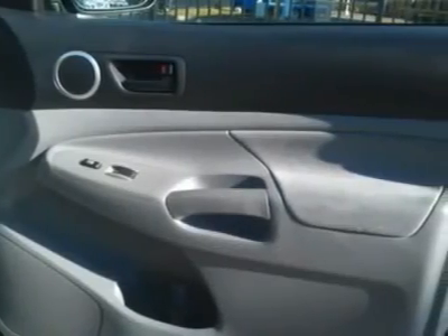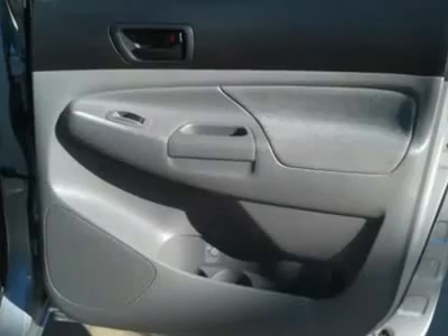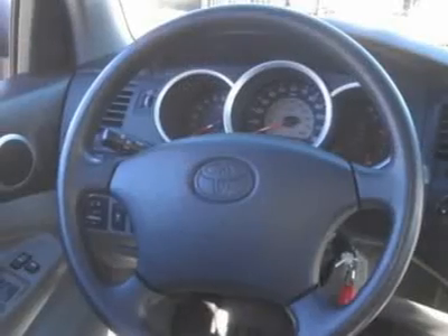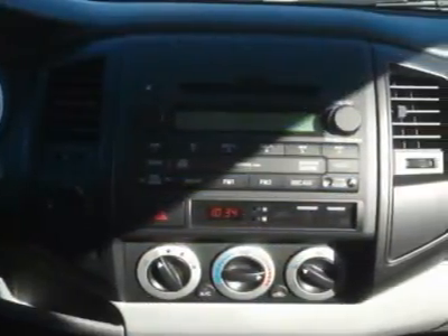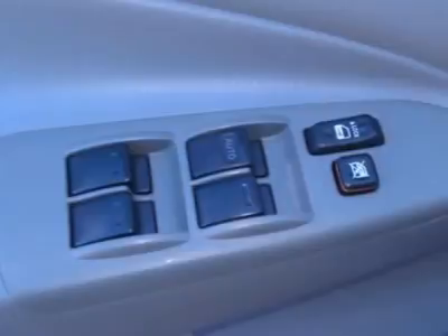Edmunds.com: 5-star driver front crash rating, 5-star driver side crash rating, 5-star passenger front crash rating, 5-star passenger side crash rating, 4-star rollover rating.